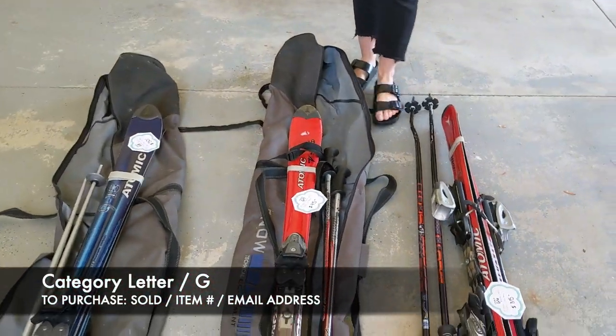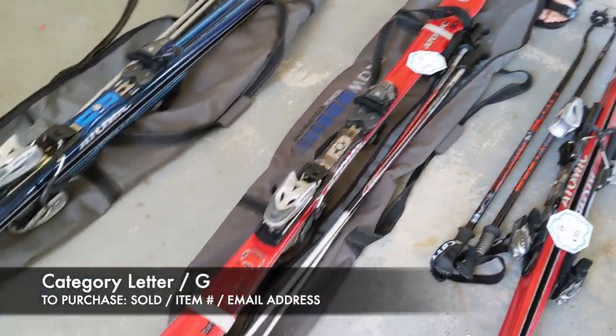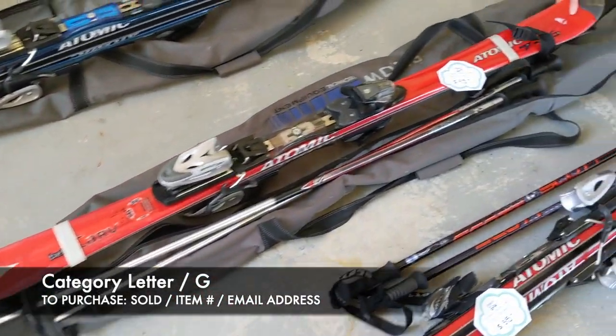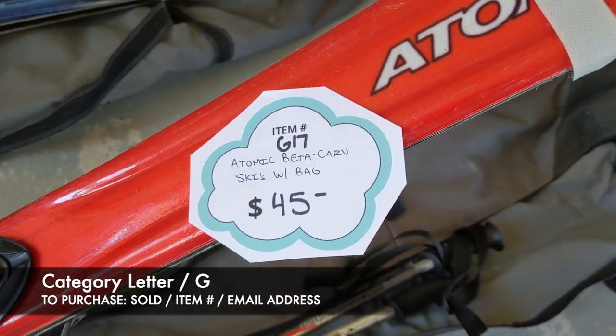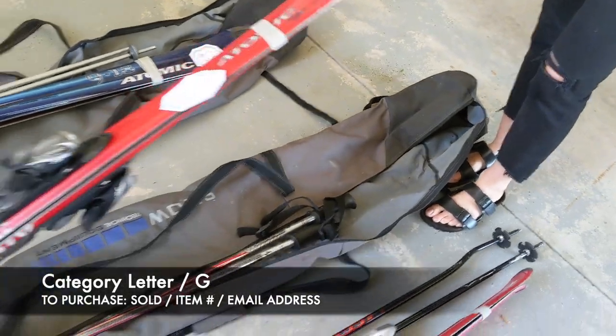Next we have another set of Atomic Beta Carb skis, but these do come with the bag that you see here. For this pair it's going to be $45, and it's G17 for that set.